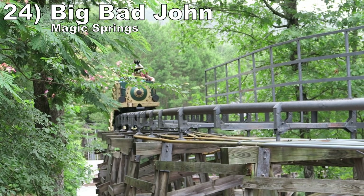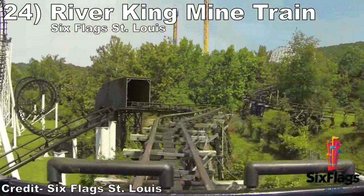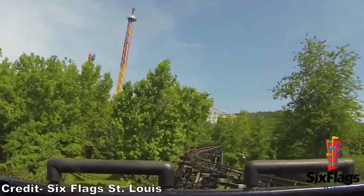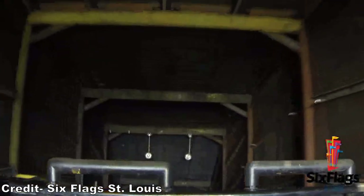Number 24: Big Bad Jaunt at Magic Springs and River King Mine Train at Six Flags St. Louis. These are two of the smoother mine train coasters out there. Most of the ride is a scenic jaunt through the woods, but the finale ups the ante — you have a sharp drop into a tunnel. If you're in that back car, you get some jarring ejector airtime.